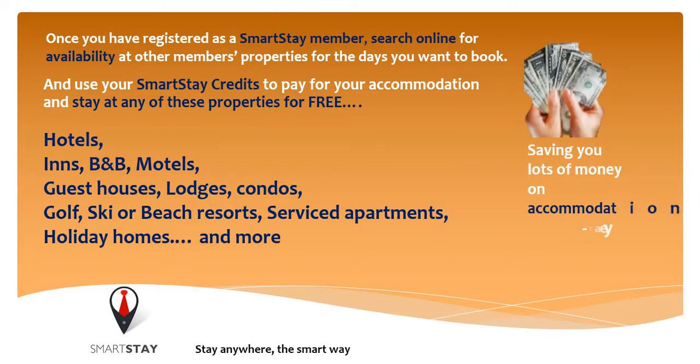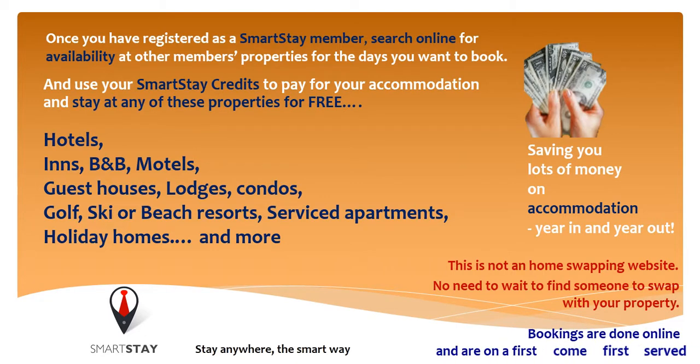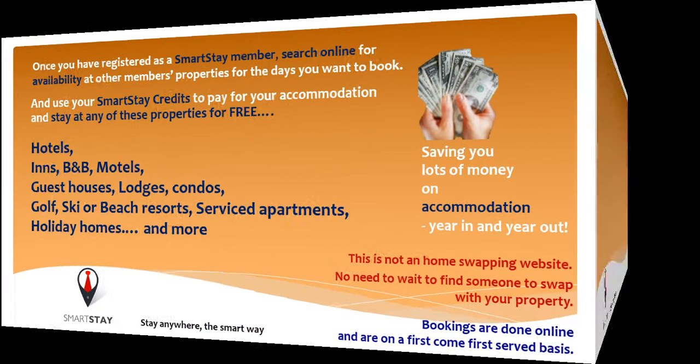Saving you lots of money on accommodation, year in and year out. This is not a home swapping website. No need to wait to find someone to swap with your property. Bookings are done online and are on a first come, first served basis.